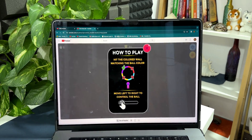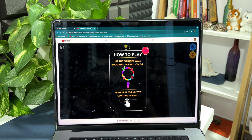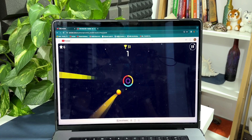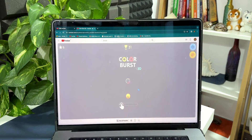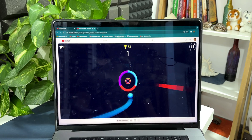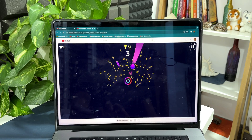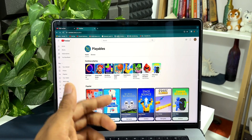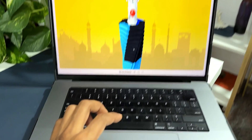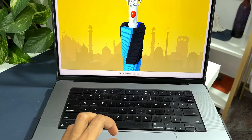This is a very interesting game. The instruction here is move left to right to control the ball. All I need to do is move the ball from left to right, and while moving, I need to match the color combination. Next, I've got one more favorite game — I just press and hold on the touchpad to break through all these tiles.